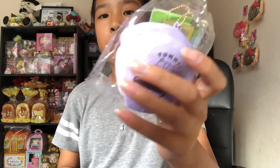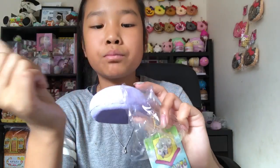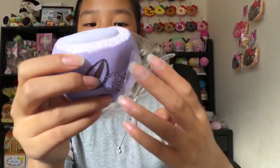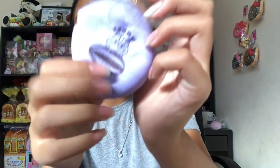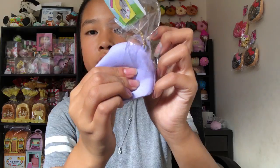It's so squishy and soft. Just give it a little squish — it's so textured. I love this so much, just thank you, thank you, and thank you. I love it — thank you again for this amazing extra.